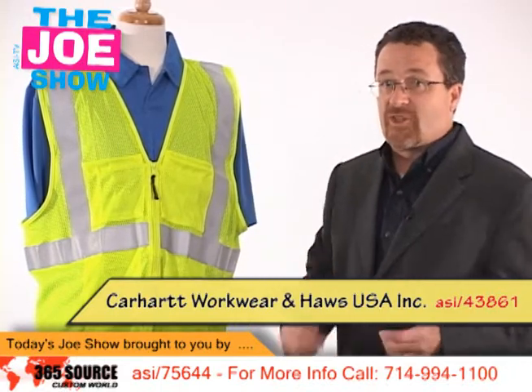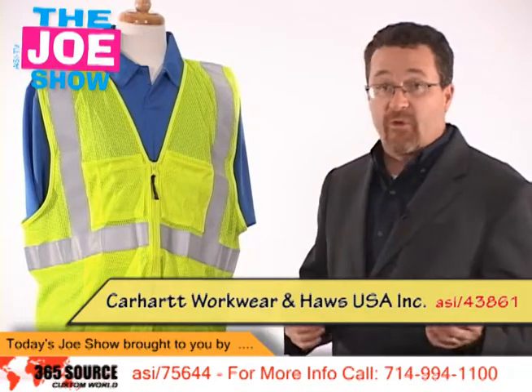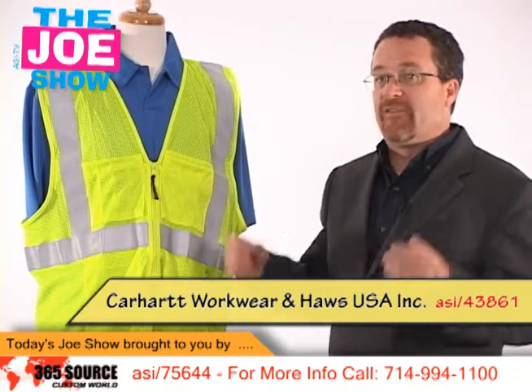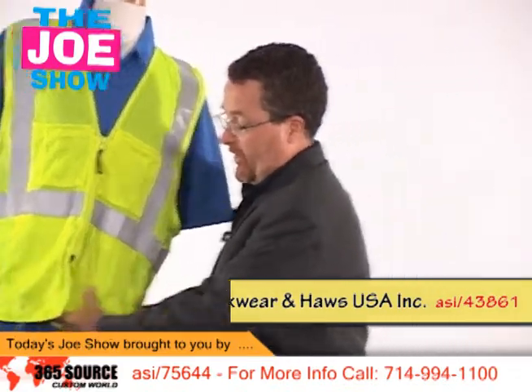Your clients in the construction industry, anyone working around traffic — also good for landscapers because they're around machinery and they need to be seen. Also great for parking lot attendants. If you've got people in those industries who aren't wearing this gear, you might want to show them this vest.